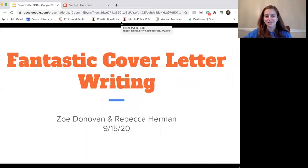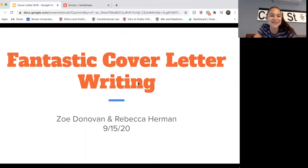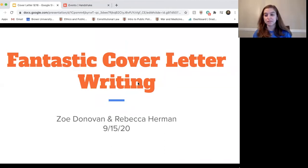Hi everyone. My name is Rebecca. I'm a junior at Brown concentrating in history with a focus in legal history, and I'm joined by my fellow PCA Zoe. Hi everybody, I'm Zoe. I'm a sophomore most likely concentrating in music and Africana studies. Today we are going to be talking about how to write cover letters. This is one of many workshops available in our fall semester series, covering resumes, networking, and all that good stuff.